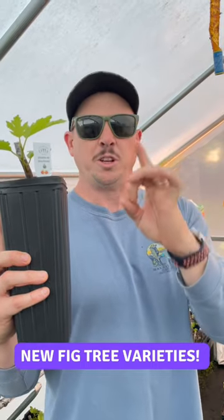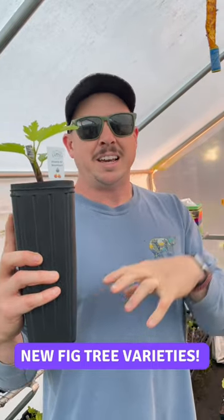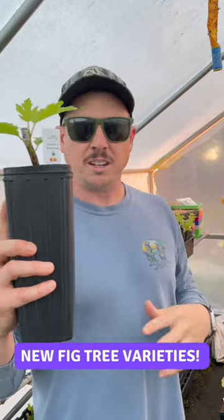They don't get huge, but they're really tasty and they give you several rounds of production throughout the year.